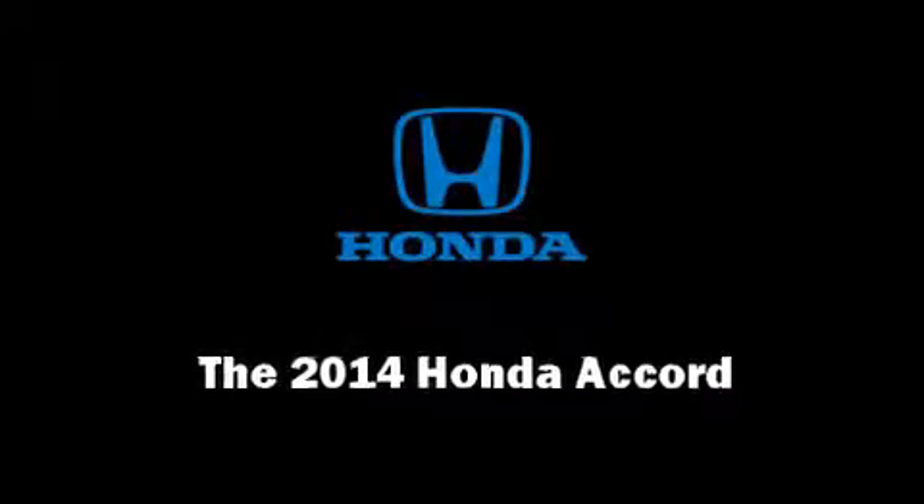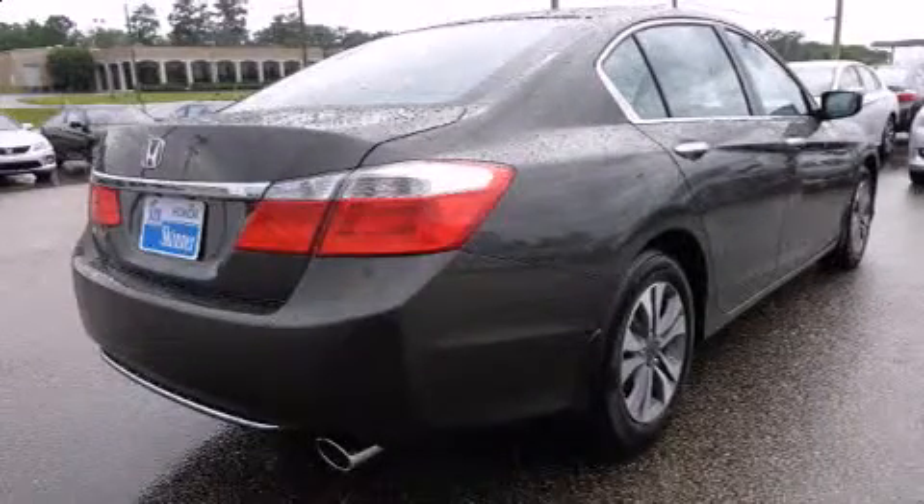Discerning drivers will appreciate the 2014 Honda Accord. This four-door, five-passenger sedan stands out among competitors in its class.